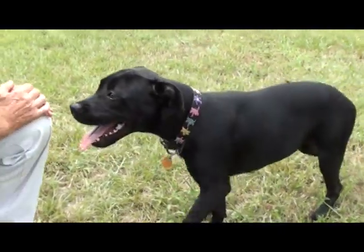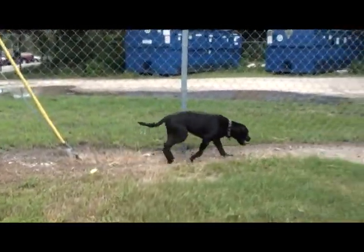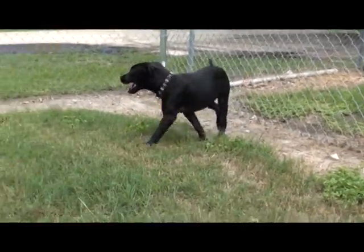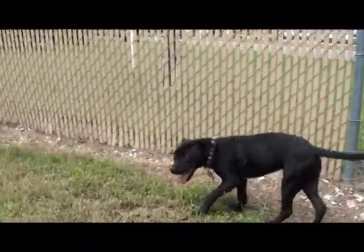She looks like maybe she's got some lab in her, huh? Yes, I think so. Of course, at seven months, she's got some growing to do. Hard to tell. But she is full of a lot of pep. She's so happy to be out of her kennel, being able to run and get some fresh air and sunshine and feel the grass under her feet. Oh, she is a good little girl.